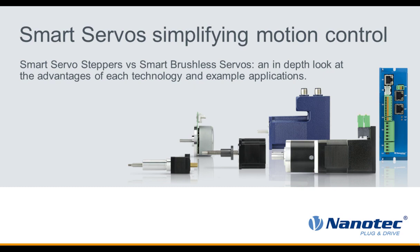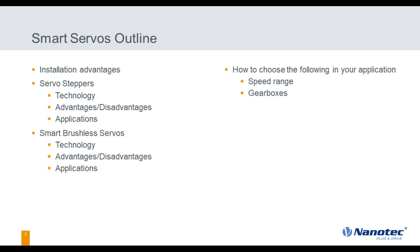Thank you, Linda. Thanks, everyone, for joining us. Today we're going to get into, in depth, the differences between smart servo steppers and smart brushless servos. By the end of this, I'm hoping that you all walk away with an understanding of where each fits, and more importantly, how each technology advantages you. We're going to cover installation advantages, technology advantages, disadvantages, and applications of each, then wrap up with some application examples at the end.